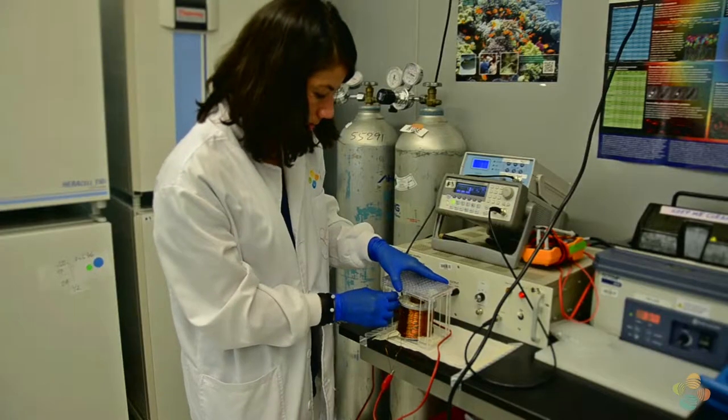We can kill cancer cells using magnetic nanowires and magnetic fields with a treatment of only 10 minutes. We can do that very efficiently with simple equipment. The principle is also very simple.